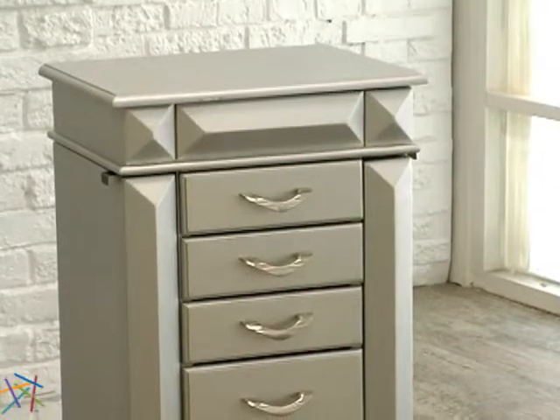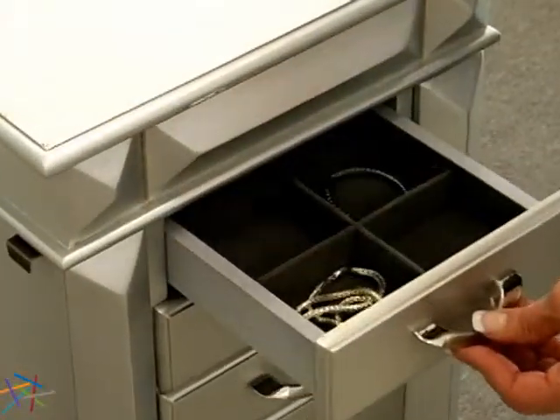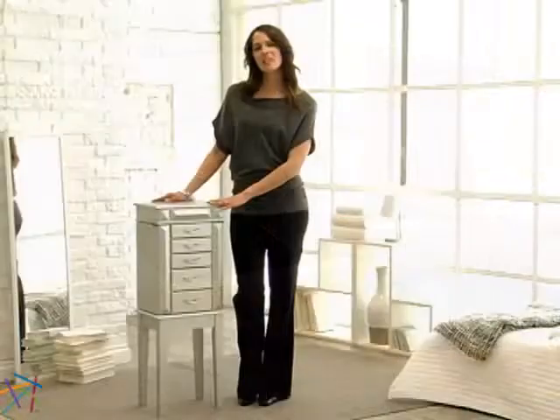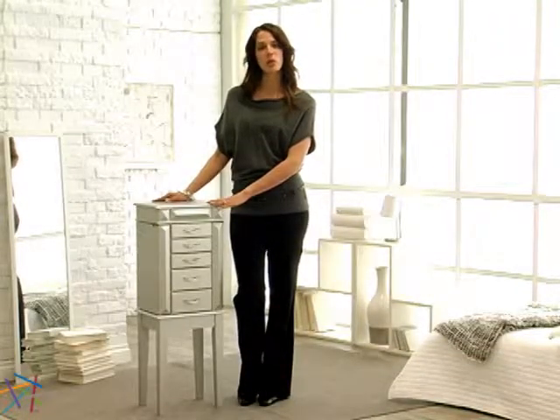The York armoire includes five ample-sized felt-lined drawers. The first is split into six compartments. The remaining drawers provide open storage, with the bottom two drawers being deeper for bigger items. Thank you so much for taking the time to learn more about the York Silver Jewelry Armoire.